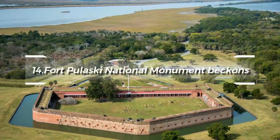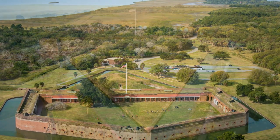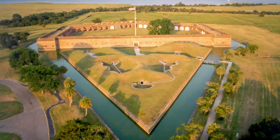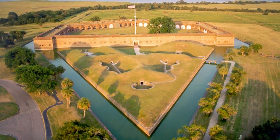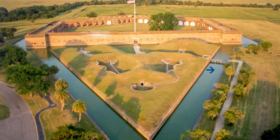At number 14, Fort Pulaski National Monument beckons. A key site in the American Civil War, this remarkably well-preserved fort offers interactive exhibits and live demonstrations, providing a vivid experience of mid-19th-century military life.